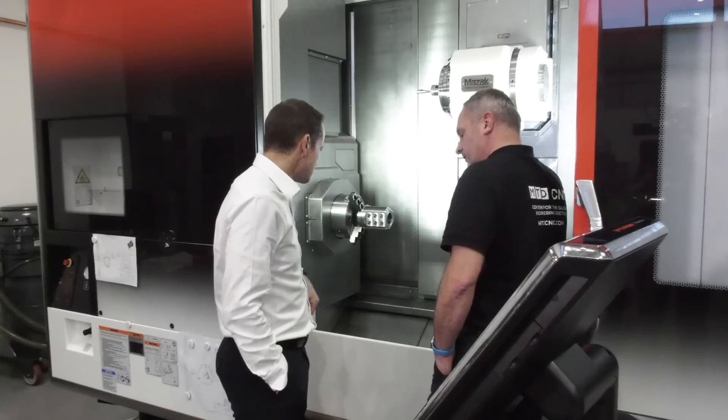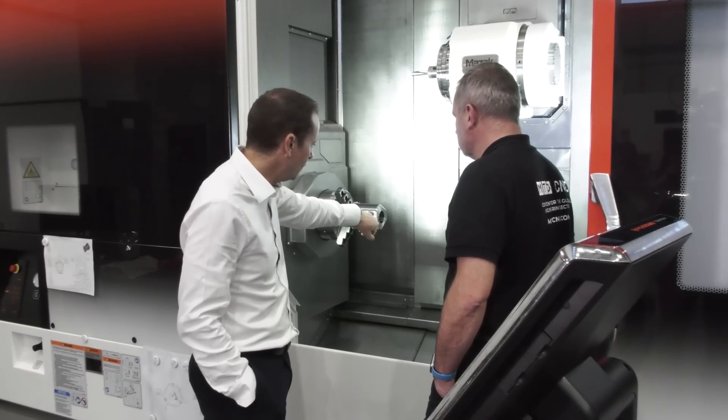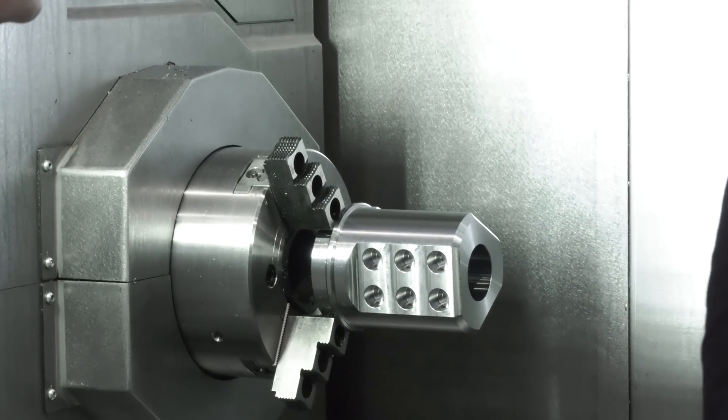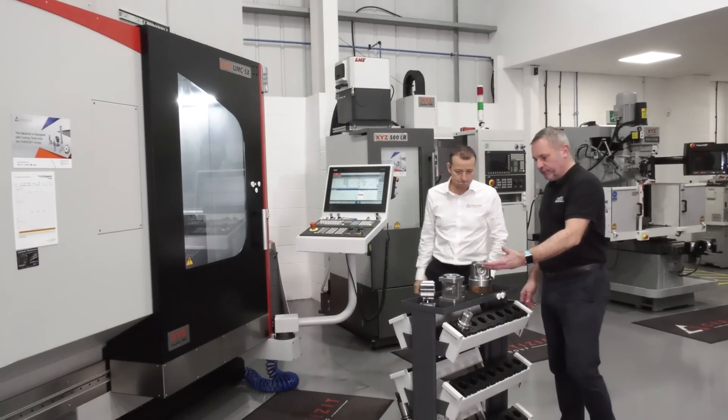Talking with your technical guys, they get involved with a lot of project work Tony — how do you actually work with those projects in this new technical centre? From a project point of view, we can take customer drawings through to a final proposal, produce the first component here, and give the customer a full breakdown of cycle times, the process, and a full tool list with all the costings. So in essence, a customer can come to us with a drawing of something they want to produce and we go back with a full proposal ready to take into their machine shop.